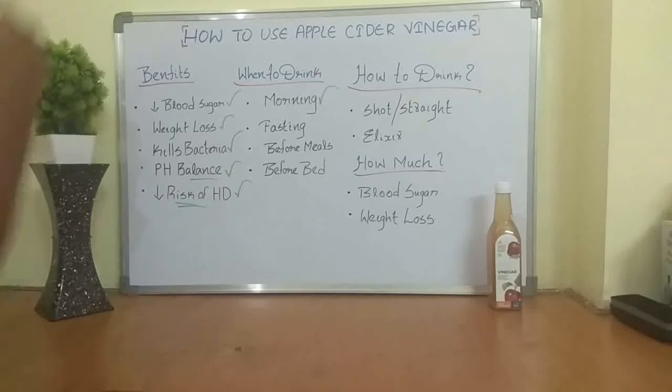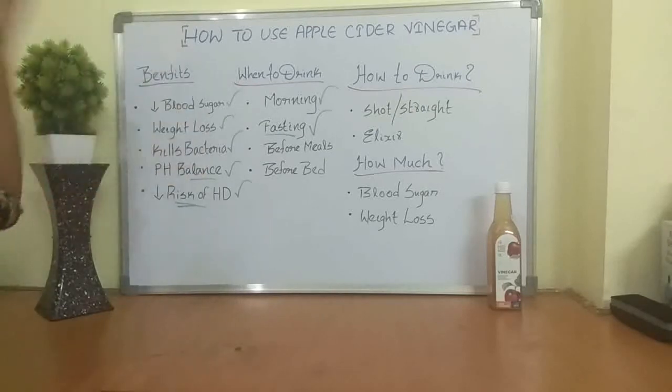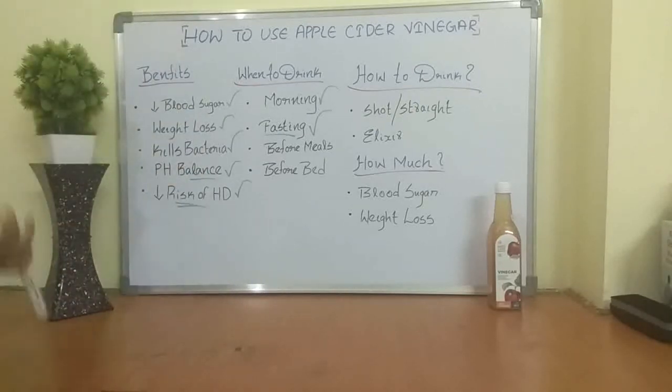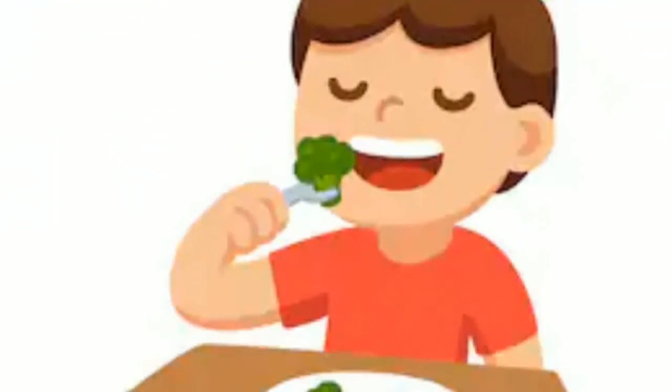The next option is using it during fasting. It's powerful here because if you are doing 16:8 intermittent fasting or one meal a day, it's going to help increase satiety, decrease those hunger pangs, and make you feel better when holding off your first meal.